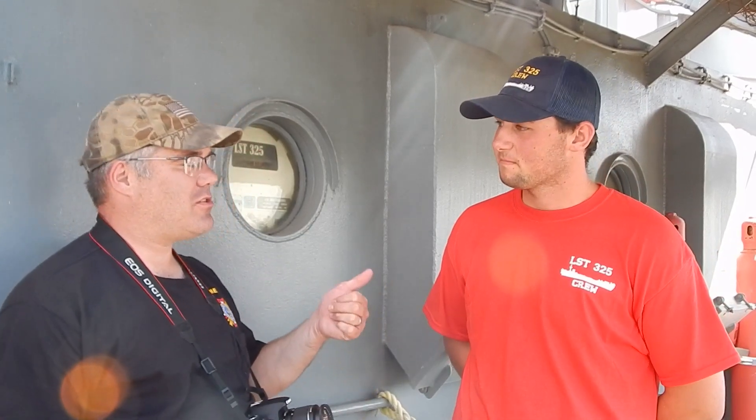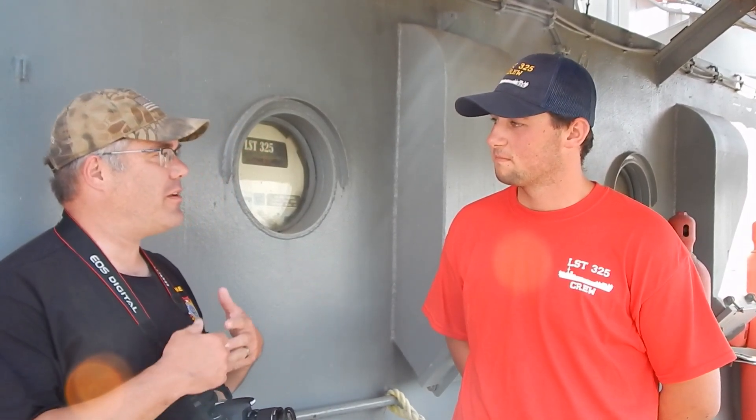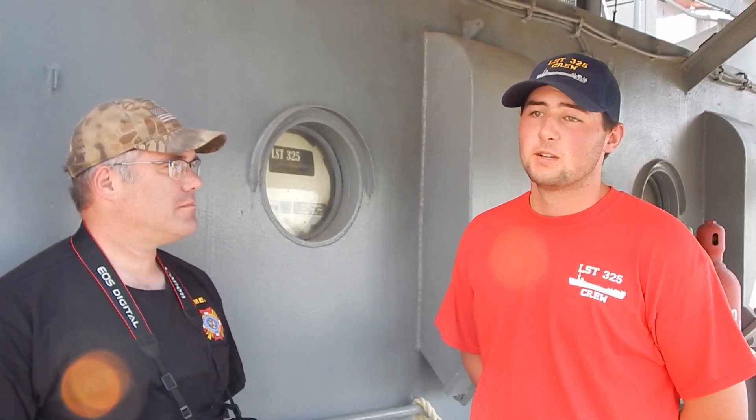We were talking when you guys sailed up here from Evansville. Tell us a little bit about your underway responsibilities and what that entails. So when we are underway, I am an engineer. We do four hours on, twelve hours off shifts. When you're on watch, you're down in the engine room looking at gauges, taking readings, or you do a roaming fire watch — going up through the whole ship, making sure there's no fires and that we're not taking on water anywhere.